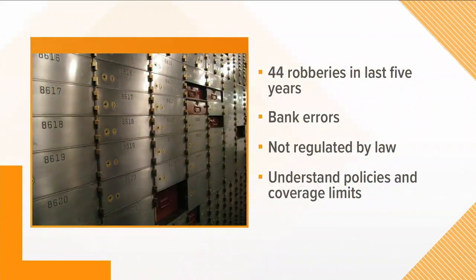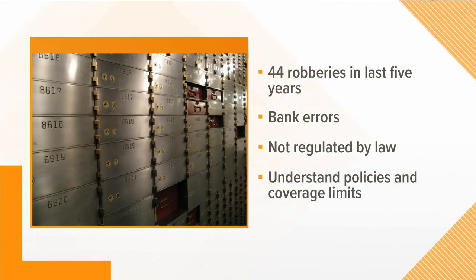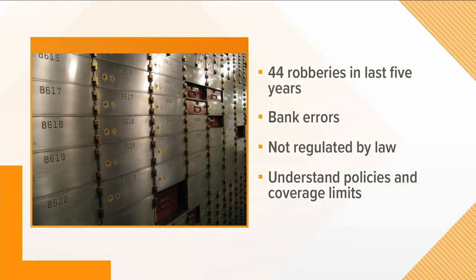Looking back in history, how have they proven to be safe? This is interesting. In the last five years, 44 robberies have focused on safe deposit boxes, so there are still some bandits wearing masks robbing banks. Probably more distressing is bank errors where they've moved a box, misplaced a box, drilled into a box, or turned it into lost property because it hasn't been opened in years. So if you have a safe deposit box, you need to at least annually go access it.